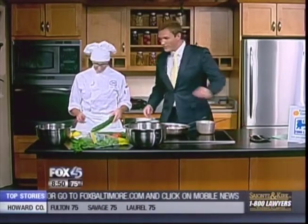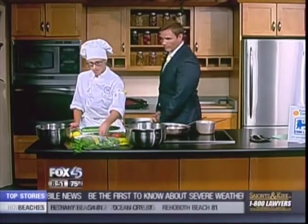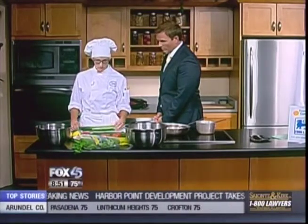Good morning. So Robin, can you tell us what's in the bowl? What do we call this? This is tomato cucumber salad. It's got fresh basil, kosher salt, pepper, onion powder, and garlic powder with a little bit of lemon juice and lemon zest.